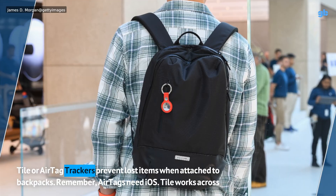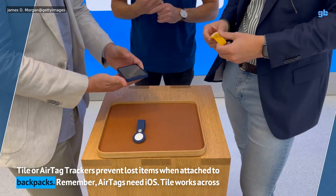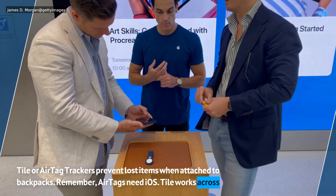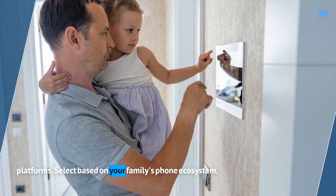Tile or AirTag trackers prevent lost items when attached to backpacks. Remember, AirTags need iOS while Tile works across platforms — select based on your family's phone ecosystem. Go to GearBrain for more information.